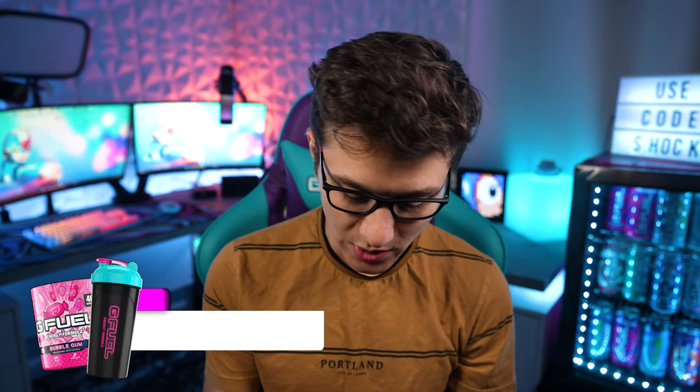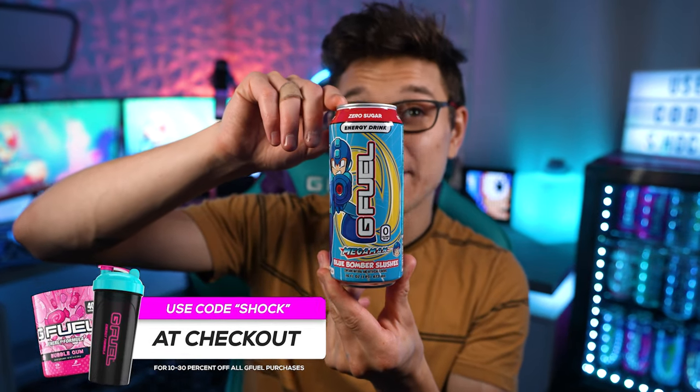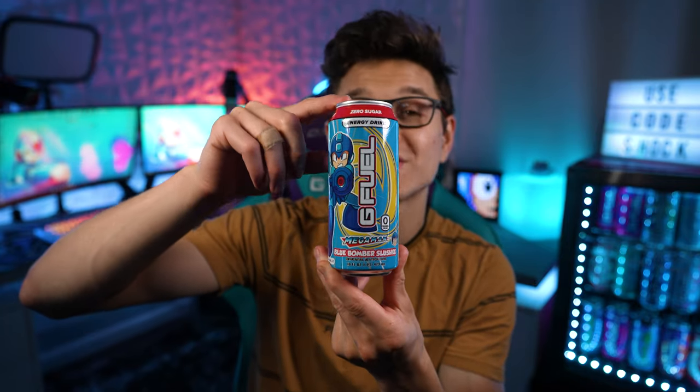What's going on ladies and gentlemen, welcome to the video. Today what we are going to be doing is reviewing the brand new Mega Man G Fuel flavor called Blue Bomber Slushie.